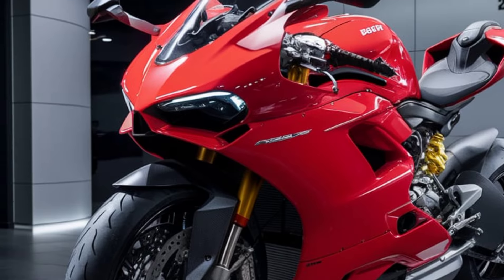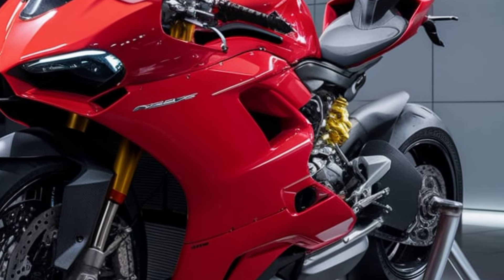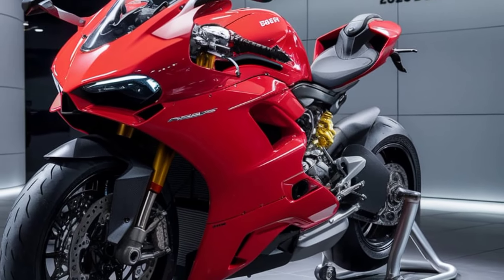The rider's seat is crafted with premium Alcantara, designed to offer both comfort and grip. The handlebar controls are ergonomically placed, making it easy to access the various riding modes and settings while maintaining focus on the road.